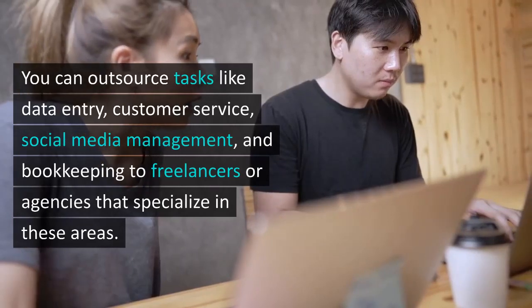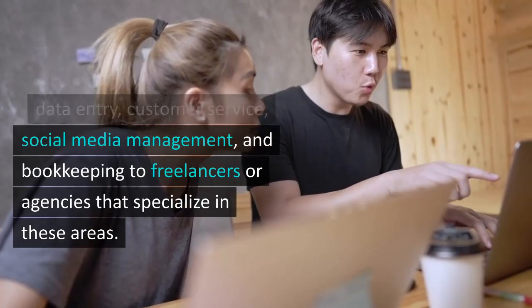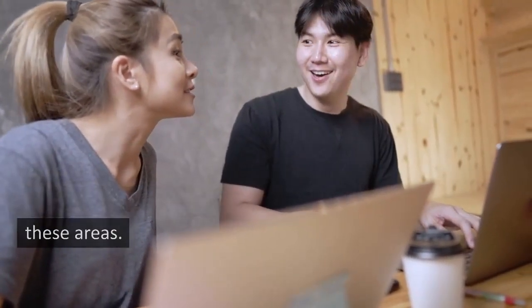You can outsource tasks like data entry, customer service, social media management, and bookkeeping to freelancers or agencies that specialize in these areas.